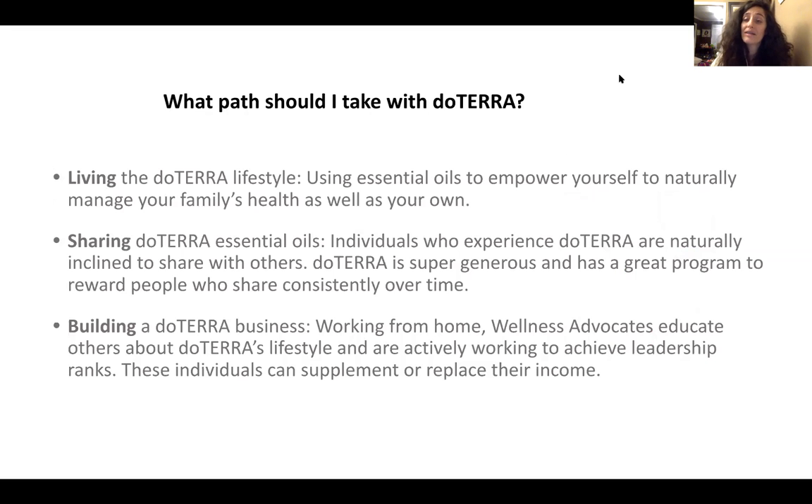What path can you take with doTERRA? Most people use it as a lifestyle choice — using essential oils for themselves and their family's health and wellness. You can also share essential oils with others and earn money back when they purchase, through a generous compensation plan that can offset your own oil costs. Some people even do this as a full-time business, working from home and traveling while sharing doTERRA.